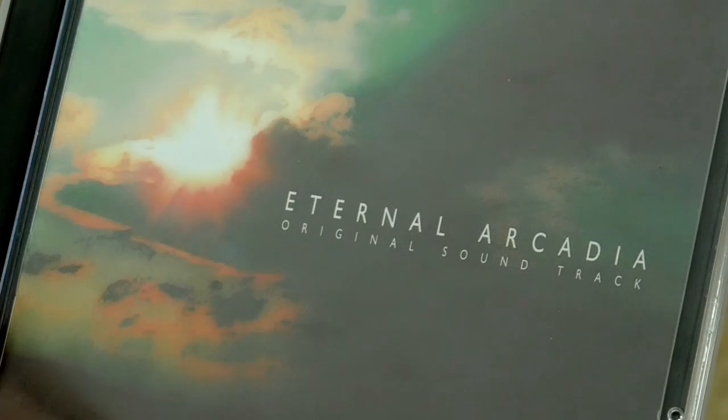Moving to Skies of Arcadia — the Japanese version is called Eternal Arcadia. On closer inspection, one copy doesn't look real — those aren't authentic. We need to talk about bootlegs.